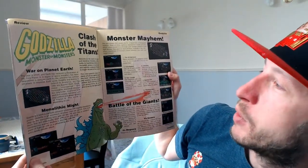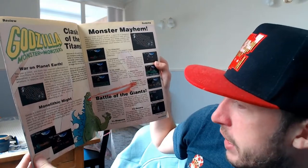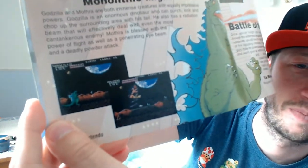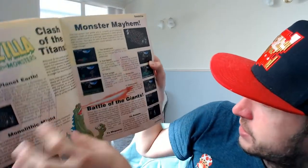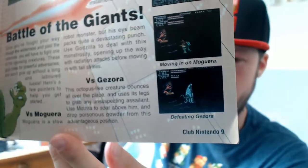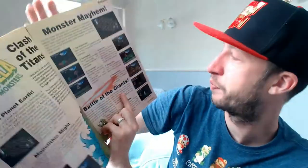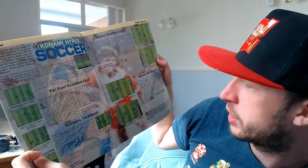Oh look at this one - Godzilla: Monster of Monsters, 'war on planet earth, clash of the titans, monolithic mites.' Check out those graphics - wow, look at that! It even tells you all the levels - there are six. And there's a double page spread for Godzilla as well.